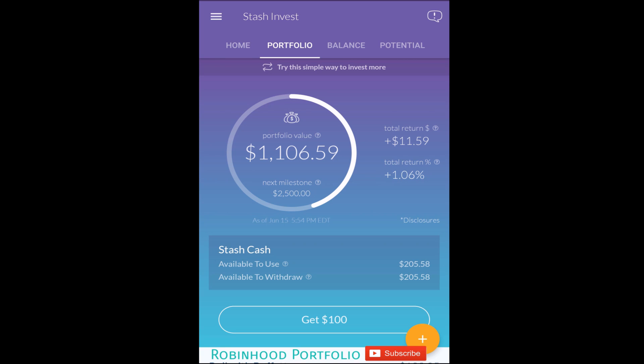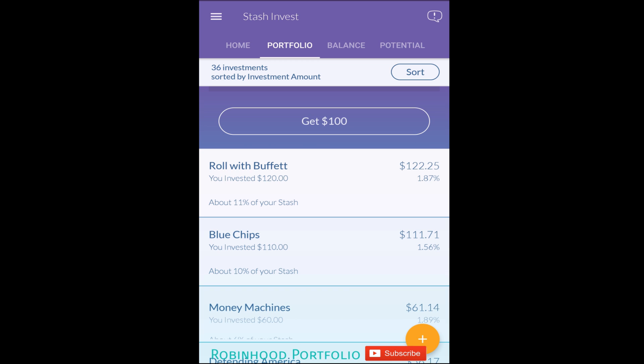Welcome back to my Robinhood portfolio. Today I'm jumping into my Stash Invest portfolio to show you the updated performance after purchasing all 36 investment options. I put an extra $1,000 into the portfolio and have bought all 36 investment options available.